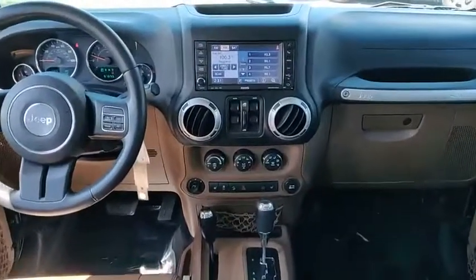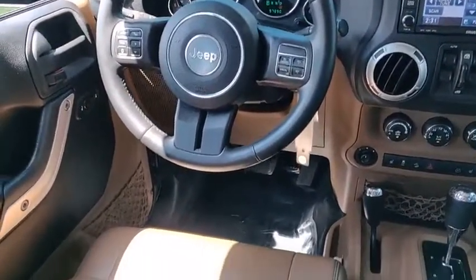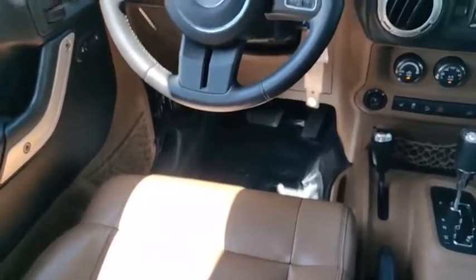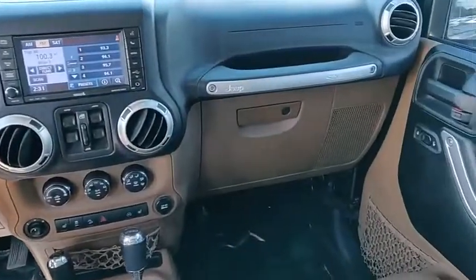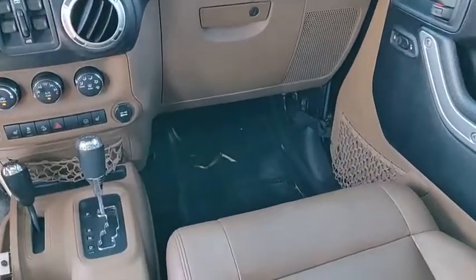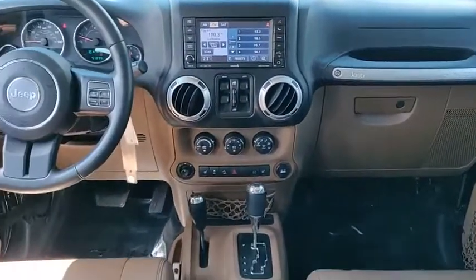This vehicle has less than 100,000 miles. Here are some of this vehicle's great options: four-wheel drive, electronic stability control, heated mirrors, alloy wheels, brake assist, traction control, stability control, engine immobilizer, and remote keyless entry.